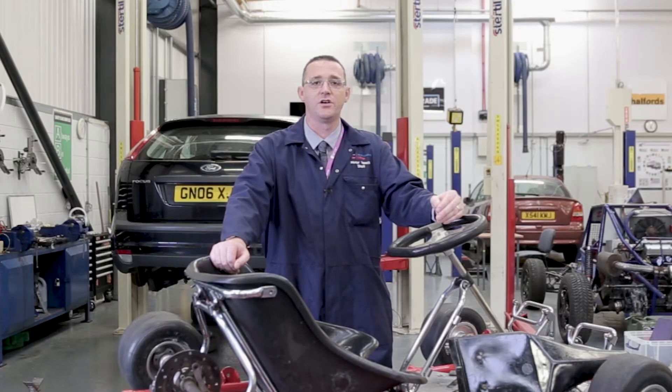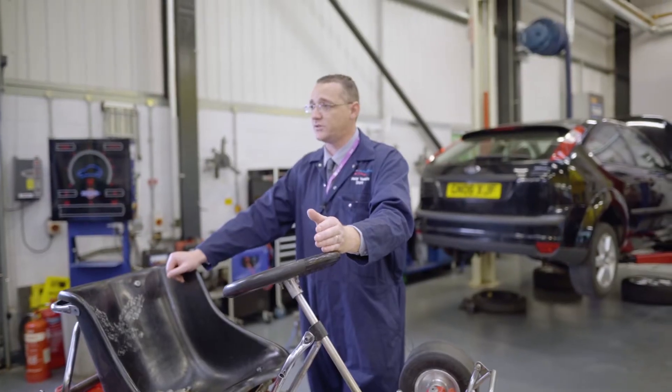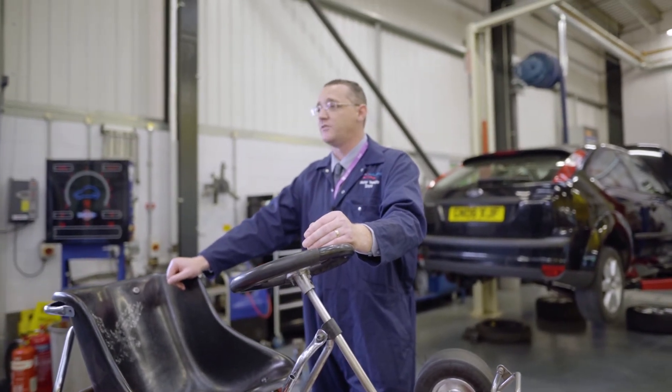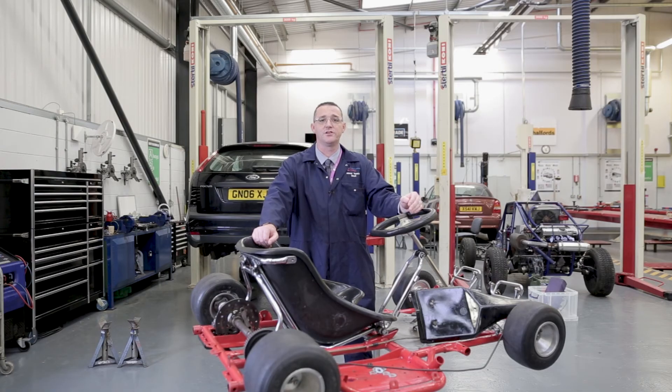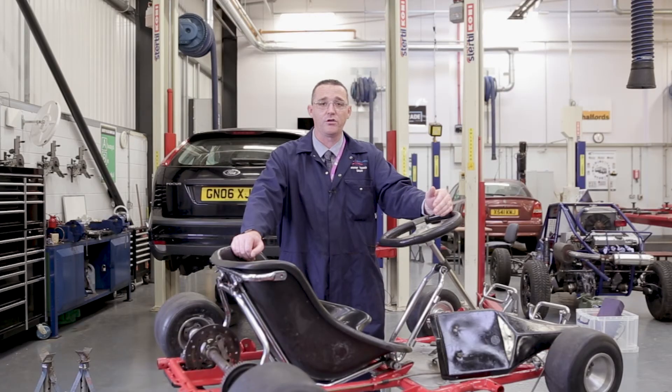Our level two technical course covers a very wide branch of learning, covering subjects from motorcycles, quads, ATVs, cars, vans and lorries — a very in-depth course which gives you a very broad overview. From this course, learners generally progress onto an apprenticeship programme or through to our level three technical programmes.